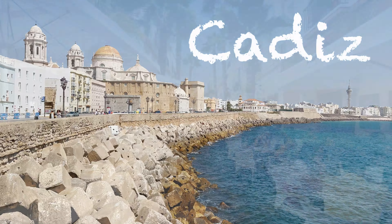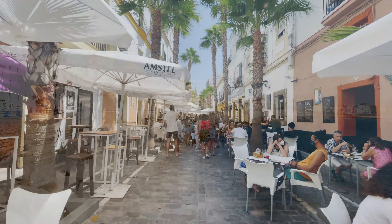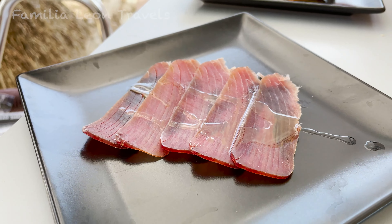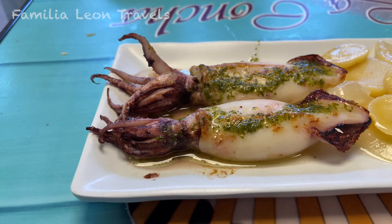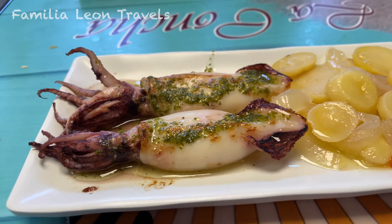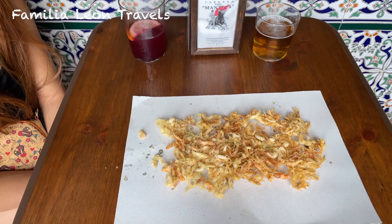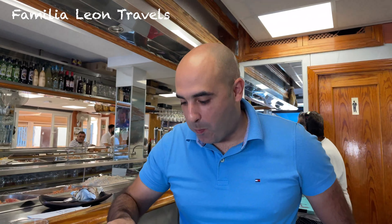Today's video is all about Spanish food and the best tapas in Cadiz, Spain. Hola, my name is Raul. I'm from Spain and today I want to show you the best tapas that you should try if you are planning to visit Cadiz.